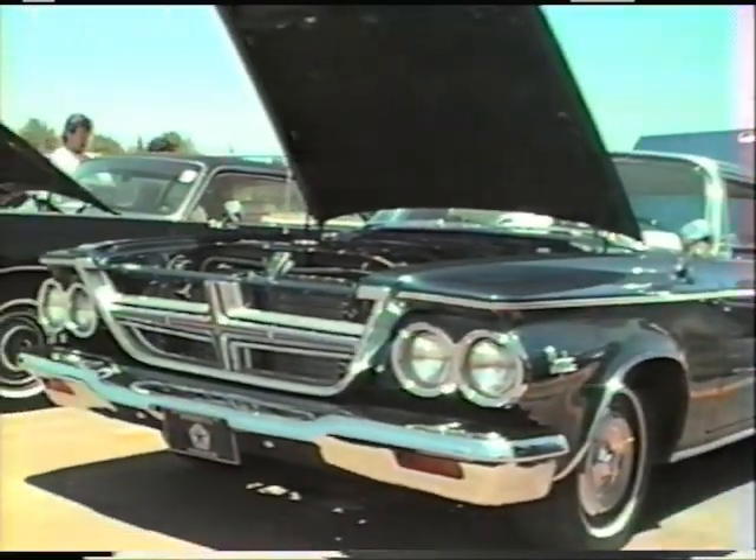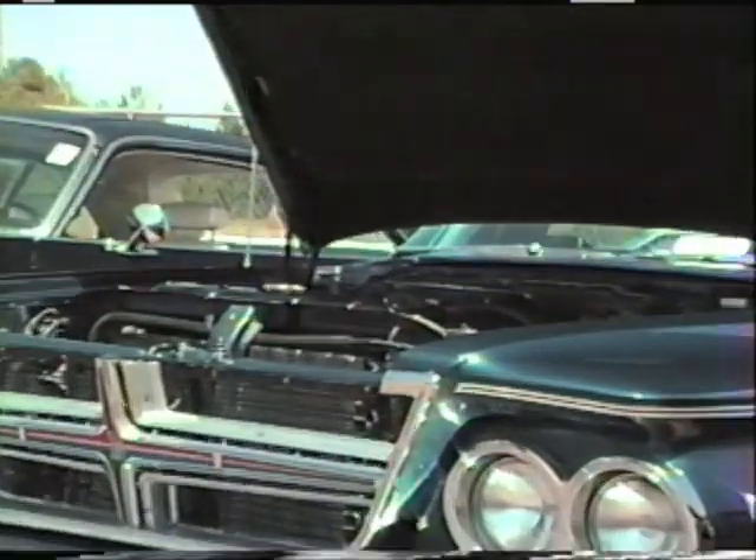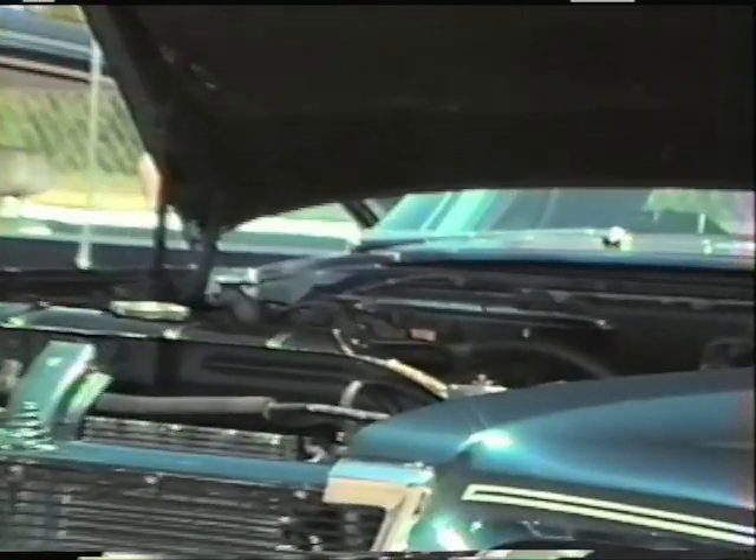It's fully equipped for 1964 — air, power steering, power seats, and power brakes.